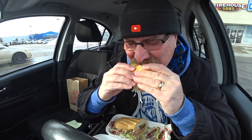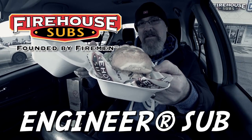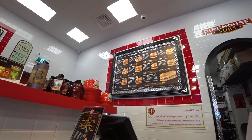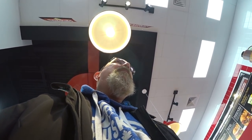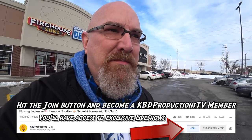I decided as I drove past it — Firehouse Subs. Let's do it! I'd like to try the Engineer please, medium, white bread. All right, got my sub, let's get back to the car and chow down. Just being in there is like intoxicating.